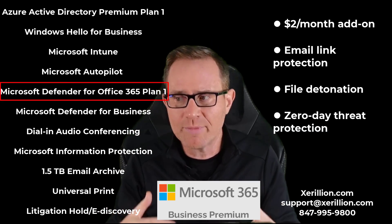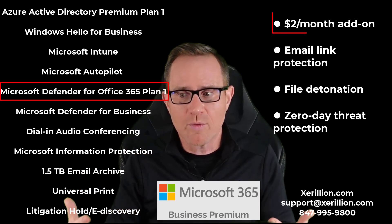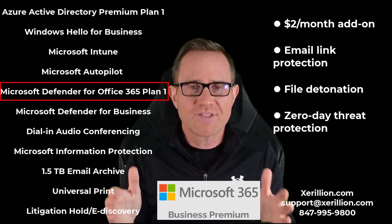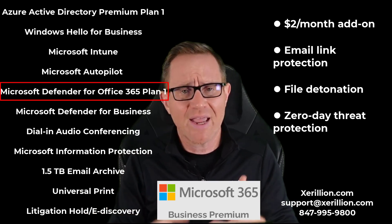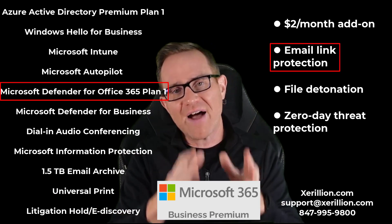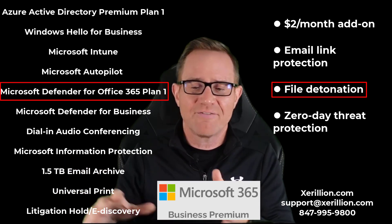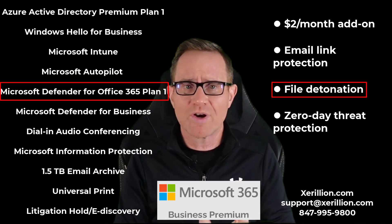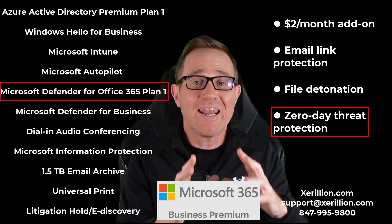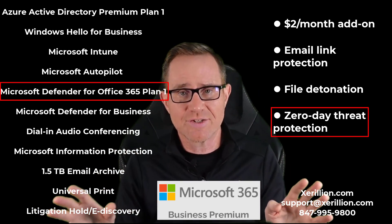Microsoft 365 Business Premium includes Microsoft Defender for Office 365 Plan 1, which is a $2 per user per month add-on. Many of you use third-party services for this — like Barracuda, Mimecast, or Proofpoint. It provides email link protection and file detonation for attachments in emails and files uploaded by users to OneDrive, Teams, and SharePoint. It is zero-day threat protection — detonation of files after they pass through the common virus scanning engine.